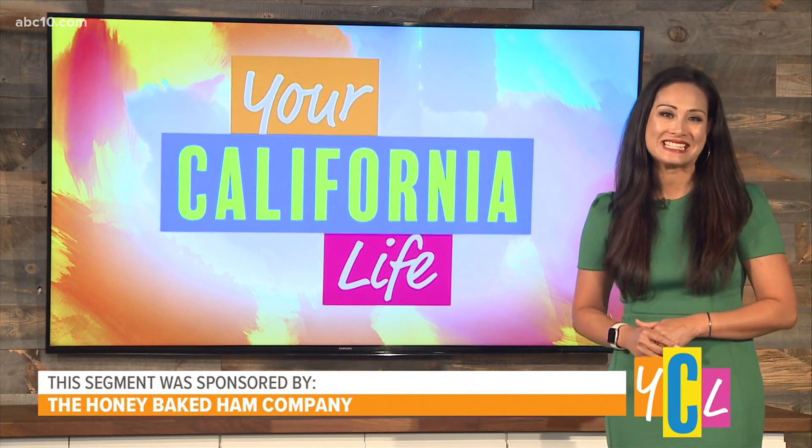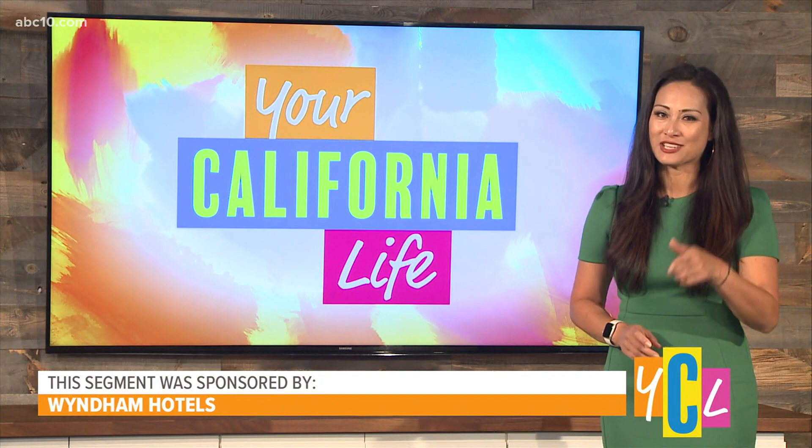Summer is here, and as we start venturing out, gathering with friends and family again, we're all looking for ways to make it easy, fun, and stress-free. Lifestyle expert Joanne Butler has you covered. Hi, I'm Joanne Butler with some things to make summer a little easier, starting with entertaining.